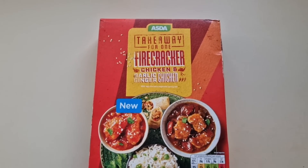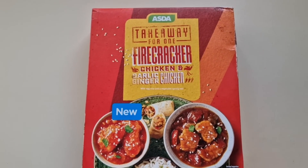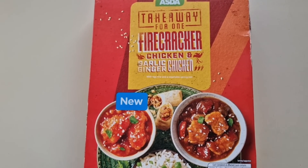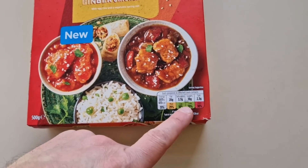I'm having a little walk around Asda as you do, and we came across this Takeaway for One: Firecracker Chicken and Garlic Ginger Chicken. It's new, with egg, rice and a vegetable spring roll. There is the serving suggestion, and a little traffic light system here. Now I've reviewed one of these about a month ago - it was a curry one - and they've done this one now, so I'm going to review this one.